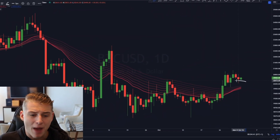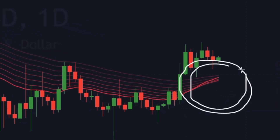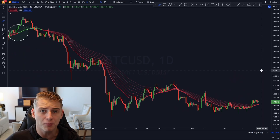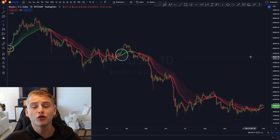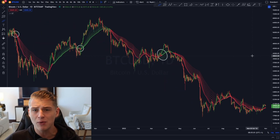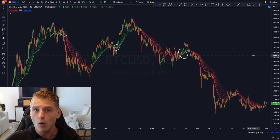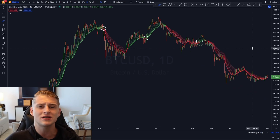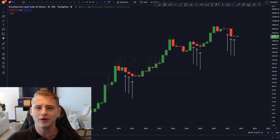Right now Bitcoin is about to flash one gigantic signal on the daily time frame. The last time this signal flashed was over 223 days ago — it's a very rare signal that does not occur every single day. We are about to see this signal get confirmed, and in this video I'll be going over the price targets and the most important charts in crypto right now.